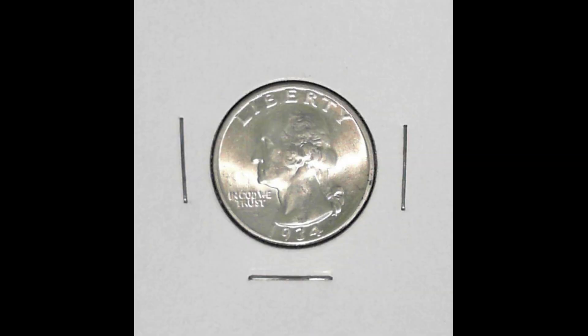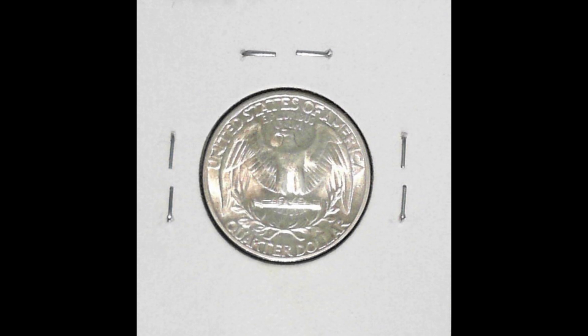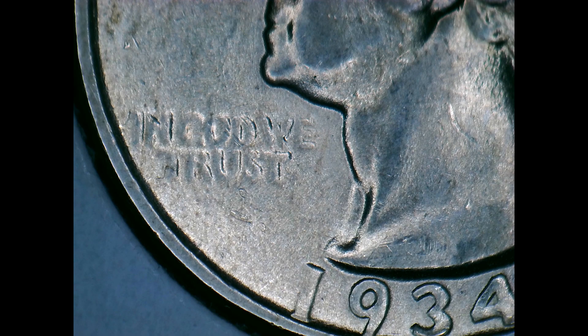Next I happened to see a couple of uncirculated quarters — this is just one of the two I found. These are 1934 light motto quarters. They are really nice and do have extra value to them, so I went ahead and picked them up.